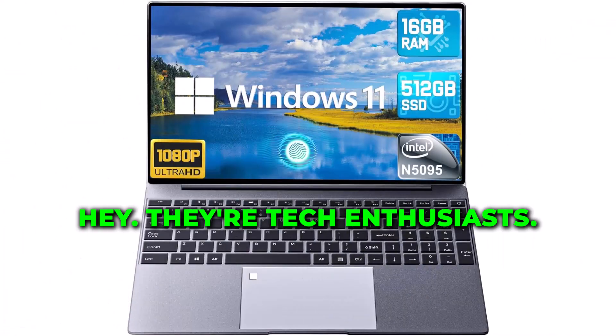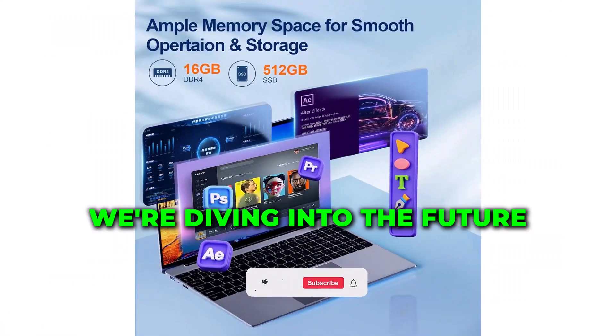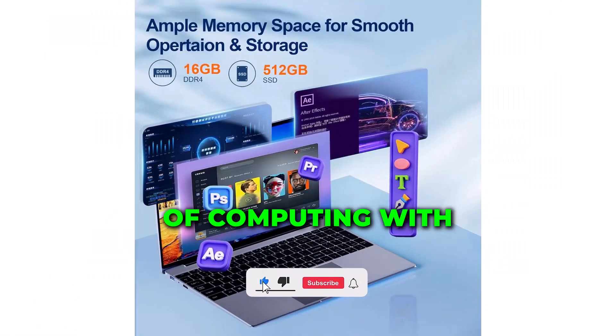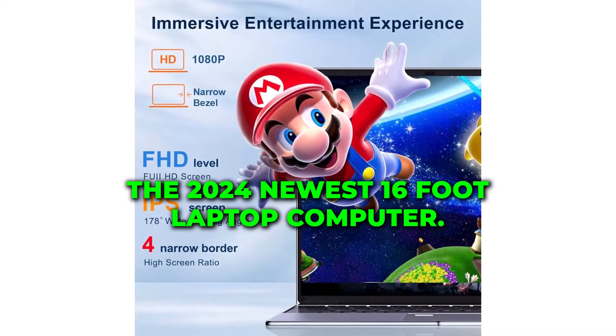Hey there, tech enthusiasts! Welcome back to our channel. Today, we're diving into the future of computing with the latest offering from AmpCower, the 2024 newest 16-inch laptop computer.